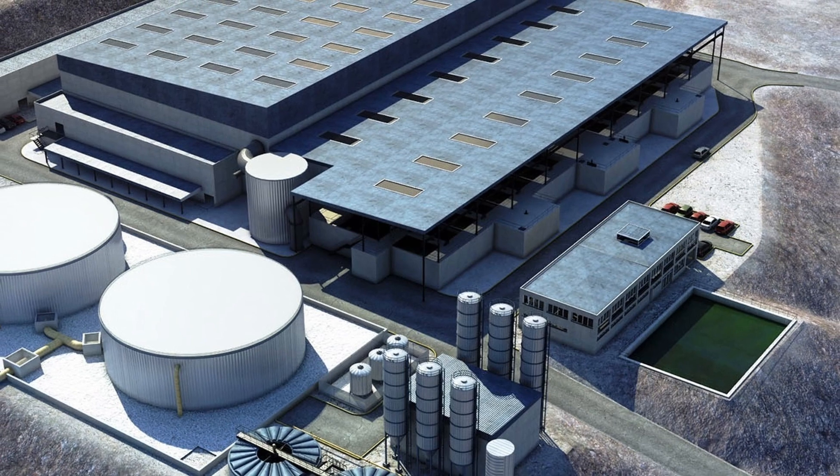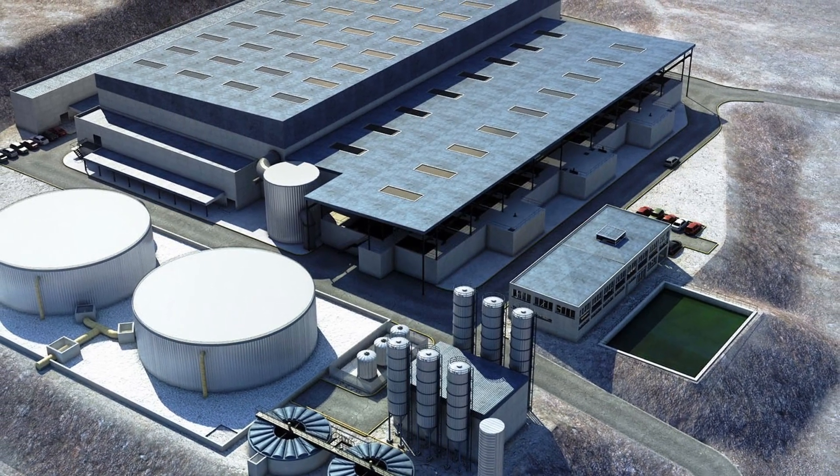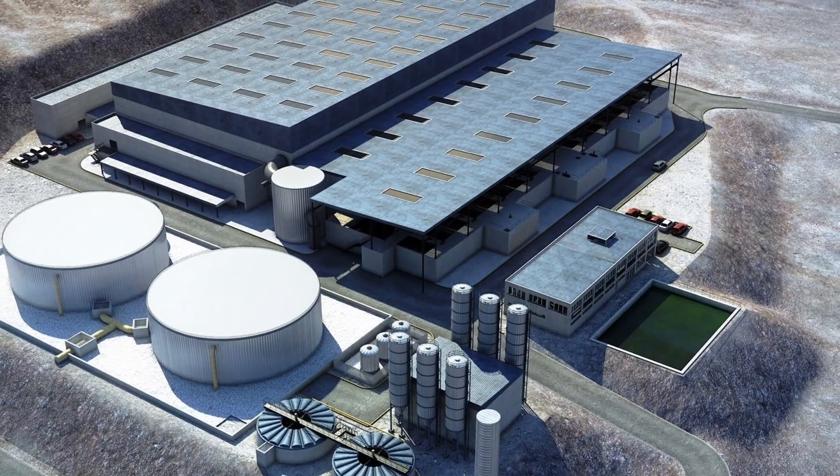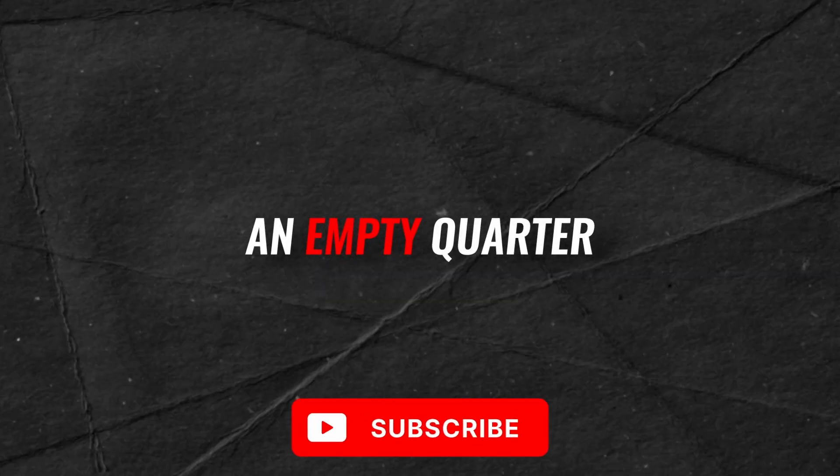What do you think of this amazing desalination project for Saudi Arabia's deserts? Comment below — and the answer to our question is the Empty Quarter. Subscribe for more!